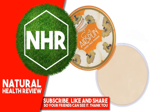Airspun Loose Face Powder, Translucent 070-24, 2.3 oz, 65g.